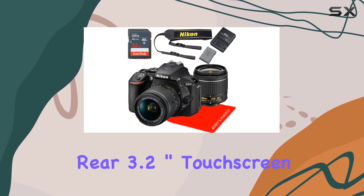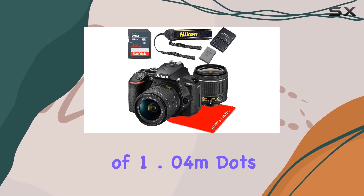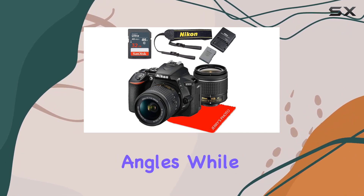The camera's rear 3.2-inch touchscreen LCD, with a resolution of 1.04 million dots, offers intuitive control and easy playback. The vari-angle design adds flexibility for shooting from different angles.